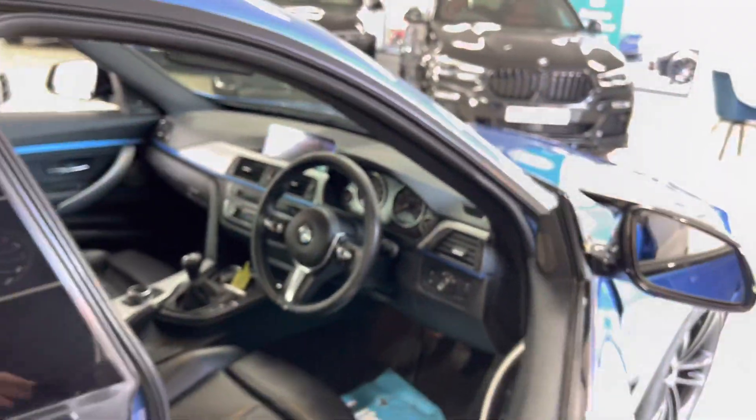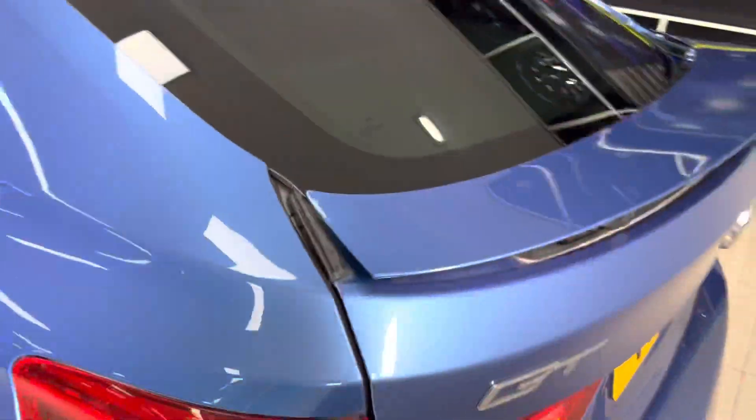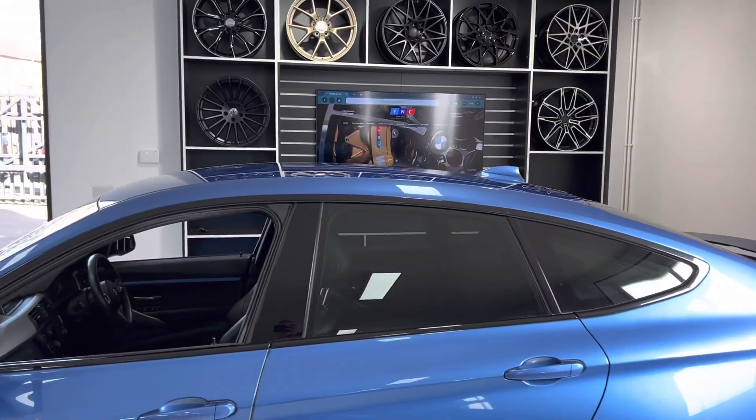I'm just going to quickly go back around and show you that electric spoiler — which is a really nice little touch, as you can see there.